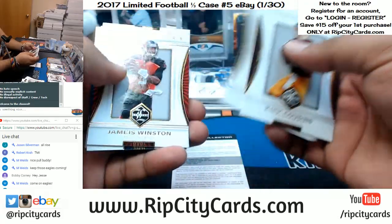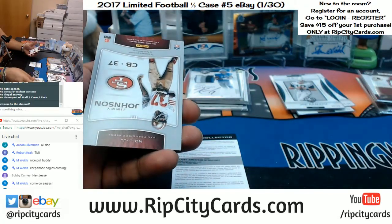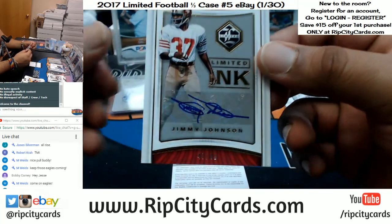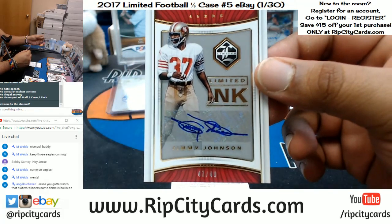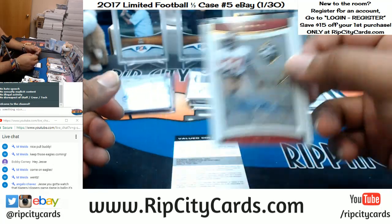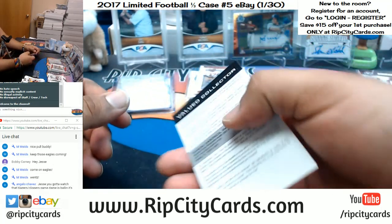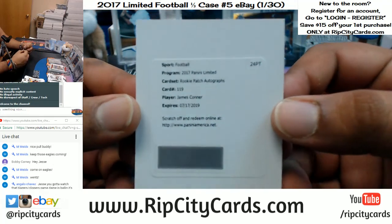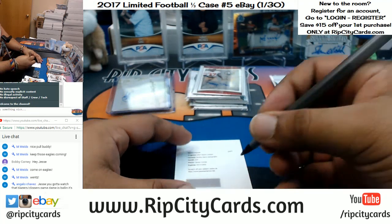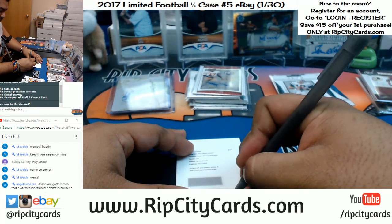Alright, last pack mojo. For the Niners, Jimmy Johnson, 47 out of 49, the autograph - nice. And the redemption is for James Conner, rookie patch auto, that goes to the Steelers with the redemption.